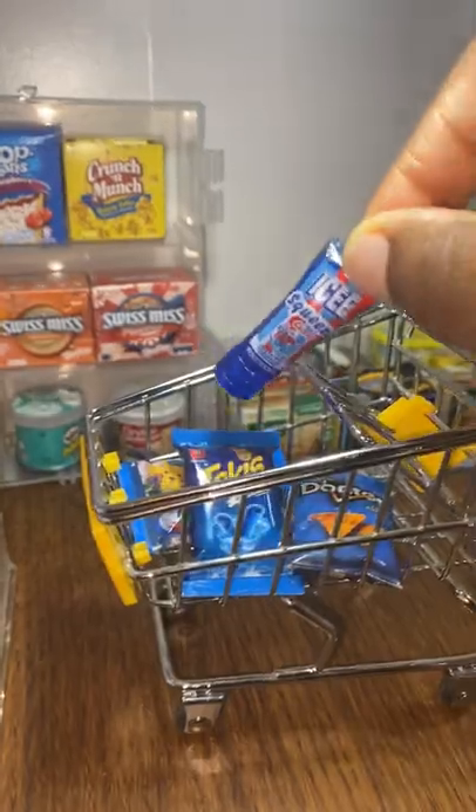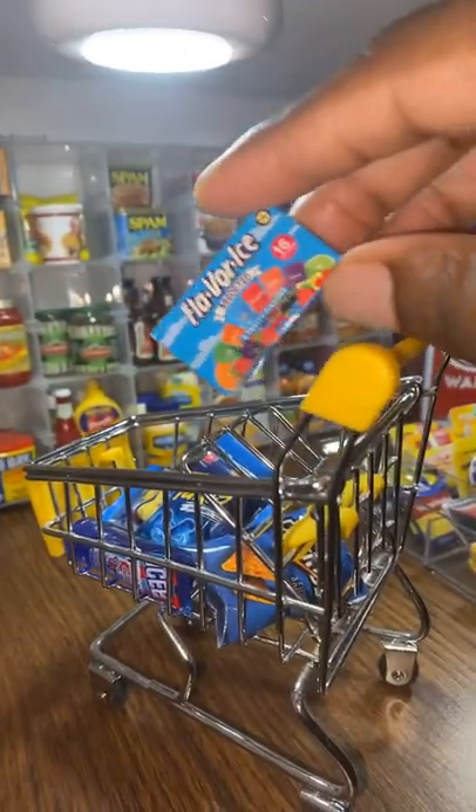Next we'll grab a Blue Icy Sweets Candy, and next we'll grab Flavor Ice.